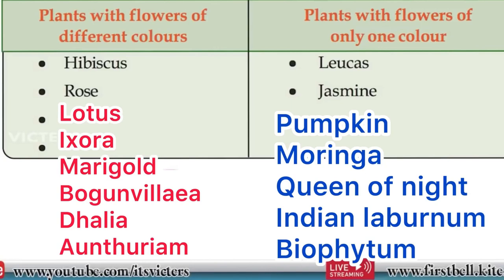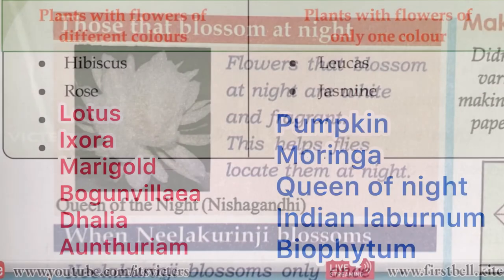Next, plants with flowers of only one color: lucas, jasmine, pumpkin, moringa, queen of night, Indian laburnum, and biophytum. These are examples of plants with only the same color flower.